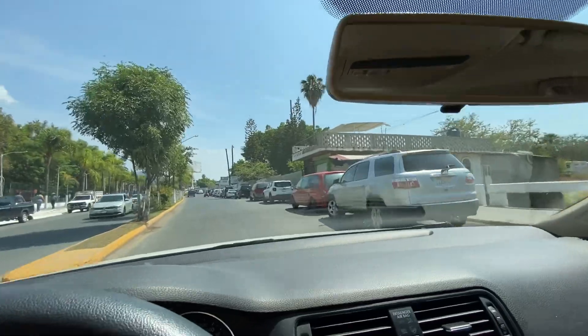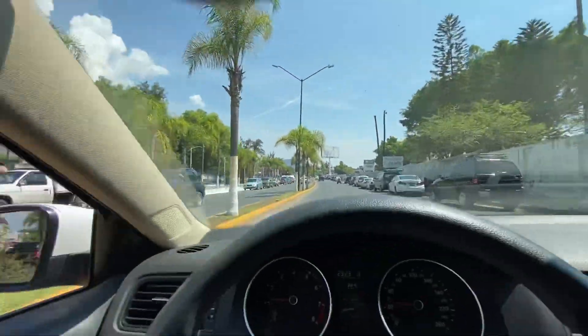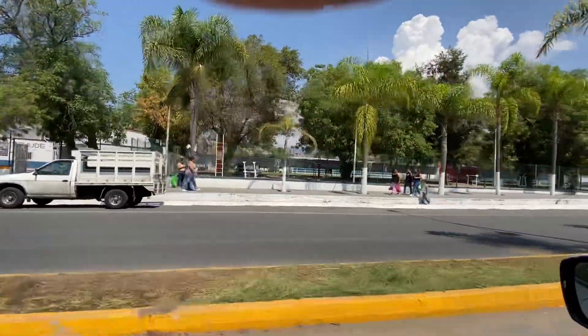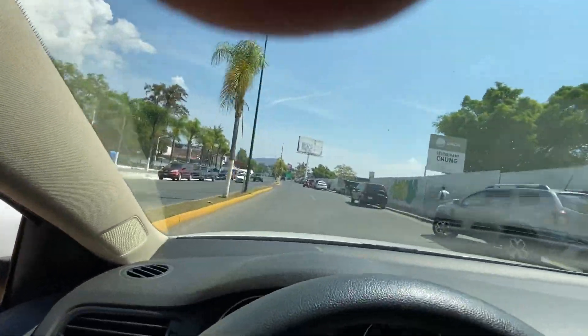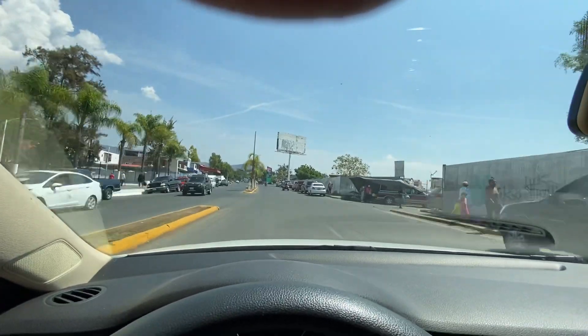It's one of the ATMs we use in Mexico and the lakeside area all over. And here's a soccer field over here — it's a beautiful town. Now we're in North Chapala on Francisco Madera Avenue.